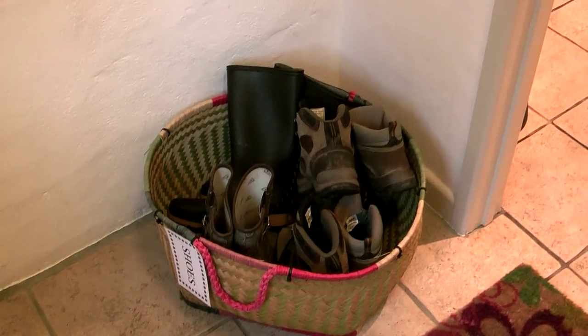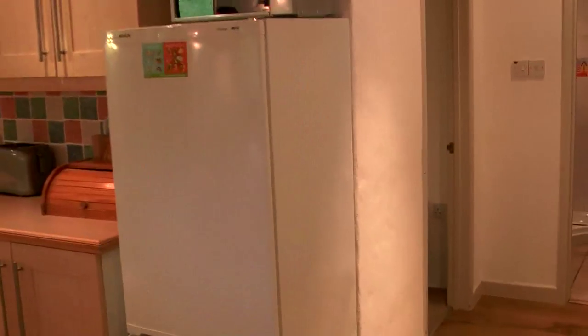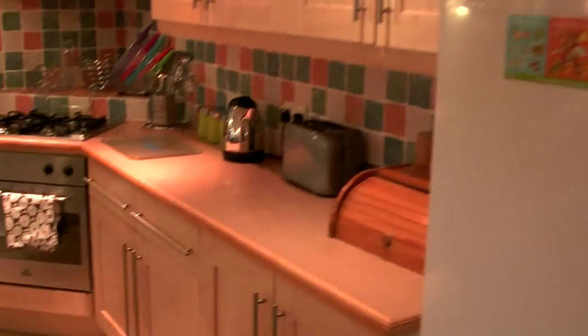Come in — there's a place to put our shoes and boots. We're hoping to go for lots of nice country walks while we're here in Cornwall, and you go straight into this kitchen.